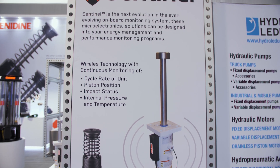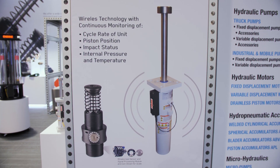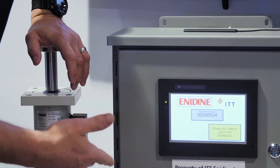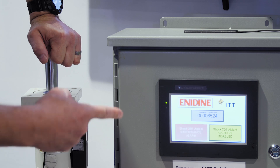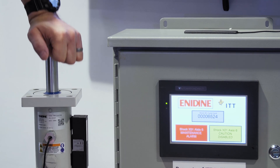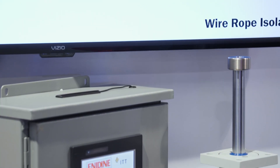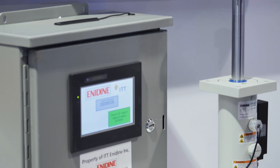Some of our new products on the energy absorption side are Sentinel-1 and Sentinel-2. Sentinel-1 is a monitoring system that is basically monitoring the health of the shock, and it's a wireless transmitter back to a box that will monitor the system so you can safely monitor that shock in any type of application.